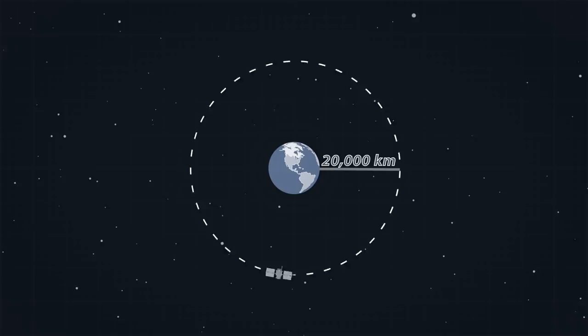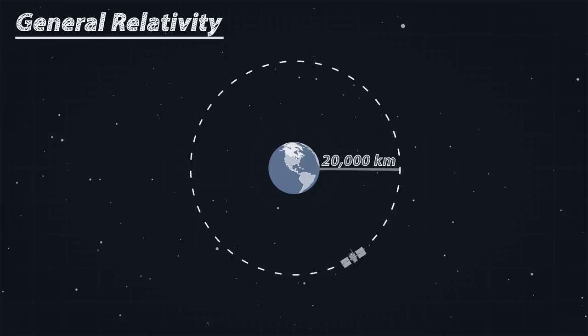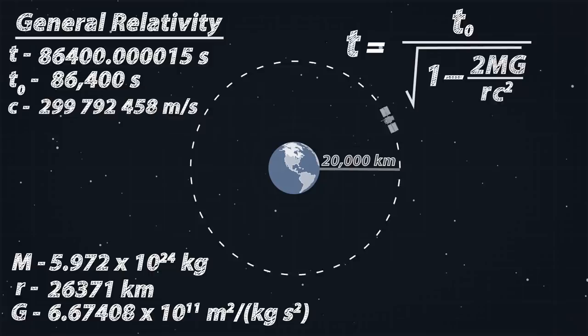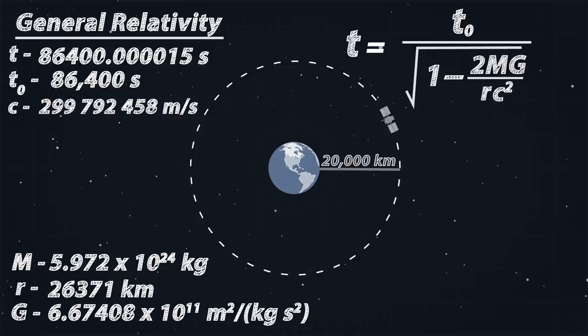Furthermore, the satellites are orbiting at 20,000 kilometers above the surface of the planet, where the gravity of Earth has less effect on the curvature of space-time. General relativity tells us that clocks closer to the mass of Earth will fall behind the ones in orbit. So if we calculate the time dilation due to gravity at the Earth's surface, and then at 20,000 kilometers from the surface, we can see that the clocks will diverge by 45 microseconds every day.